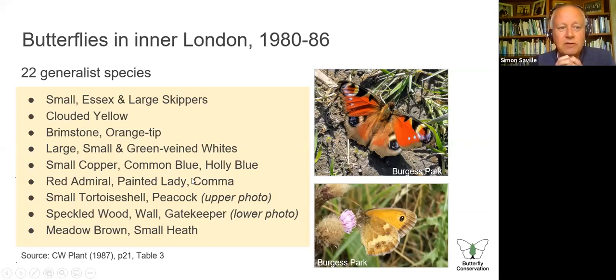Colin Plant lists 22 species in inner London. These are what we'd now call wider countryside species — not habitat specialists requiring short grassland, coppiced woodland, moorland, or heathland. They live in much more general areas. He lists three types of skipper, the clouded yellow as a migrant, the brimstone and orange-tip in springtime, three whites, small copper, common blue, holly blue, red admiral, painted lady, comma. Tortoiseshell was common then, along with peacock, speckled wood, wall — which was pretty prevalent across London — and gatekeeper, meadow brown, and small heath: about 22 butterflies commonly seen at that time.